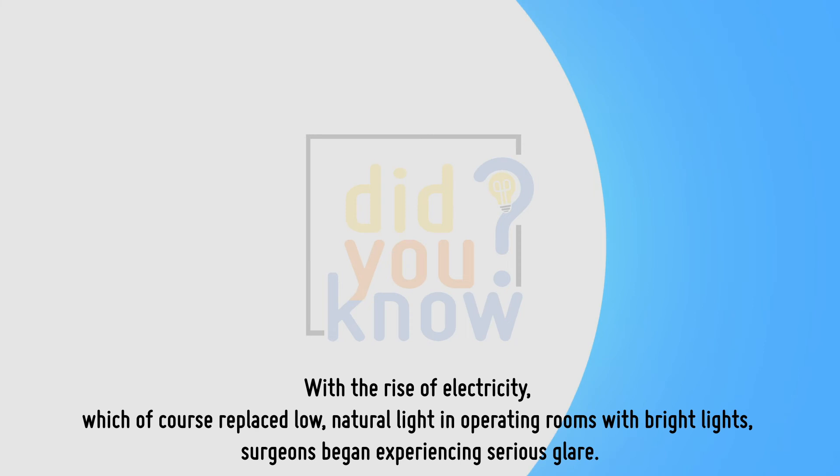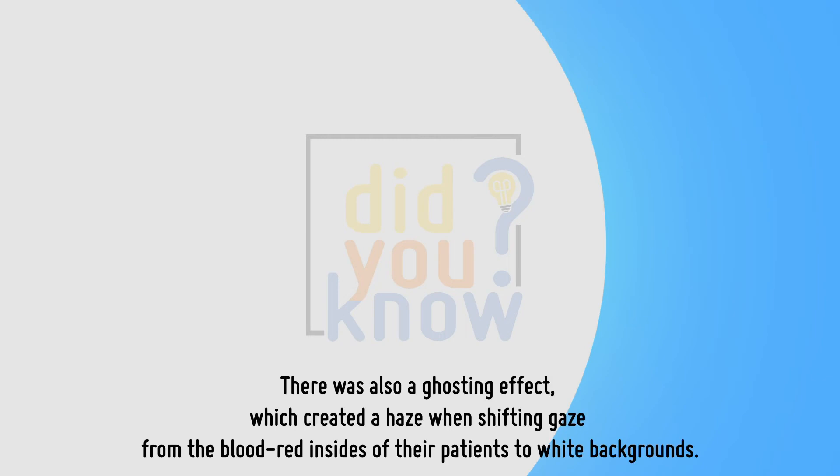With the rise of electricity, which replaced low natural light in operating rooms with bright lights, surgeons began experiencing serious glare. There was also a ghosting effect, which created a haze when shifting gaze from the blood-red insides of their patients to white backgrounds.